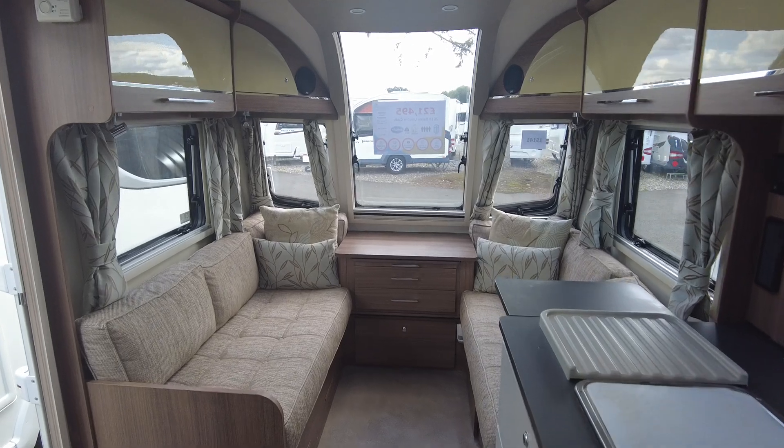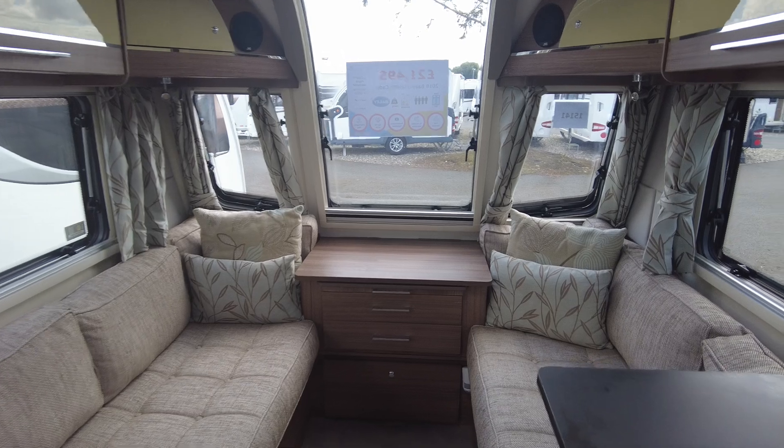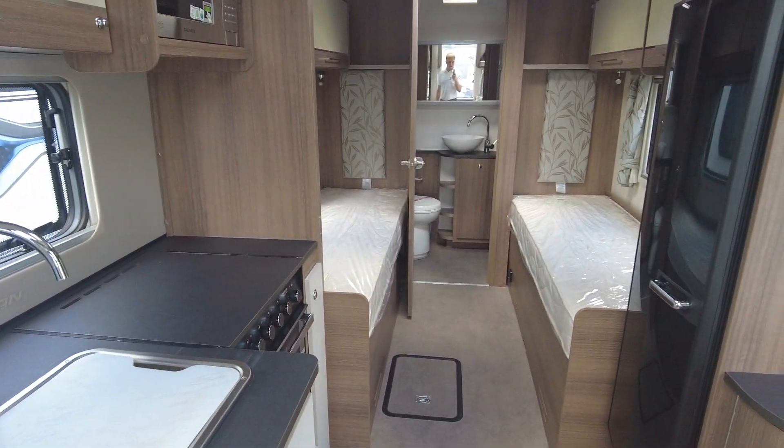If you are interested in this model or would like to know more, please give us a call on 01743 282 400 and ask for myself, Harry — I'd love to tell you more about it. Bye for now.